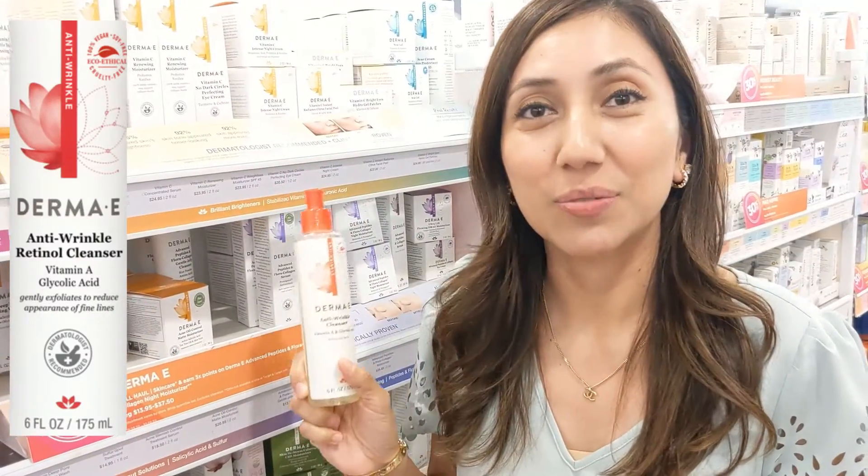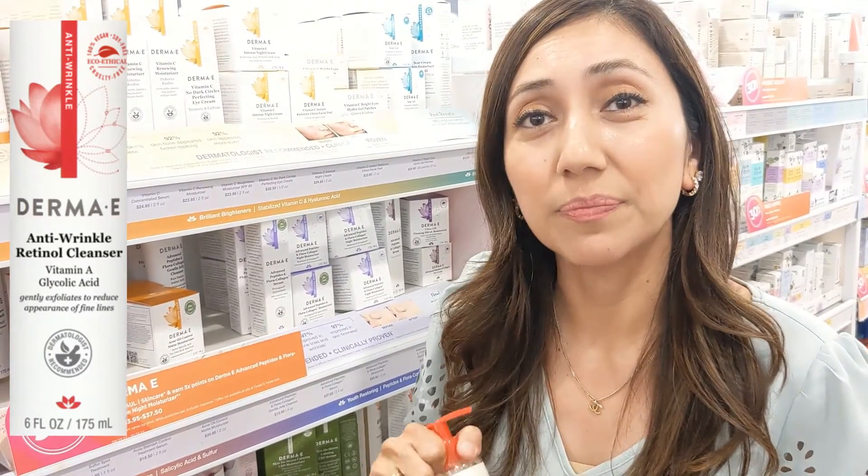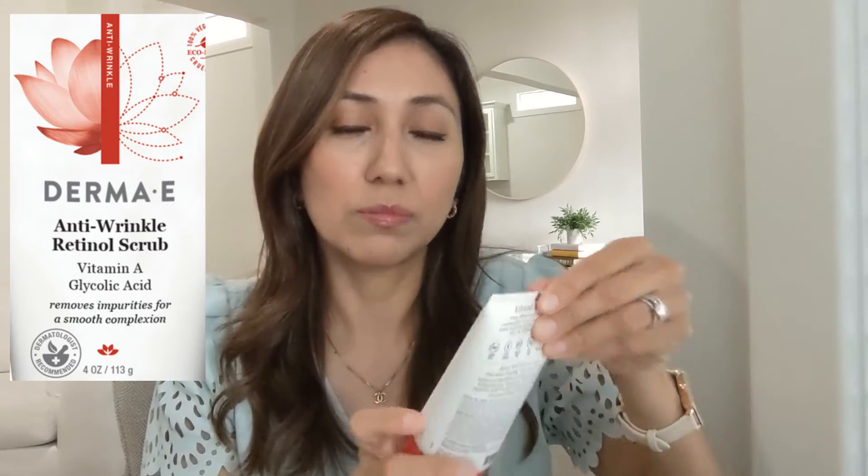Also Derma E — Anti-Wrinkle Cleanser made with Acuteal, which is a plant-derived alternative to retinol, for less than $12. Anti-Wrinkle Renewal Cream, which I've been using for several years. Advanced Peptides and Collagen Eye Cream. And lastly, the Derma E Anti-Wrinkle Scrub.